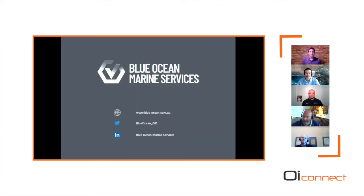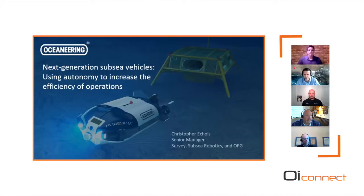Our next presenter is Chris Eccles, Business Development Manager for survey services within Oceaneering International. He started his career some 28 years ago in oil and gas as a diver, then migrated into equipment and rental markets with Ashtake Technologies before joining Oceaneering. He supports global business development for geoscience, survey, and positioning product lines. Today he's going to talk about next generation subsea vehicles and using autonomy to increase the efficiency of operations.